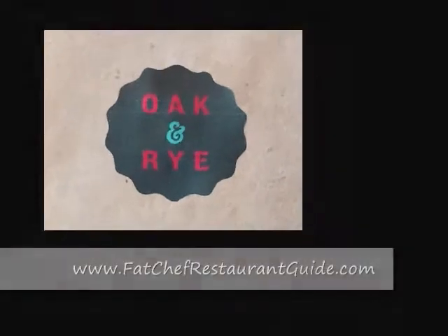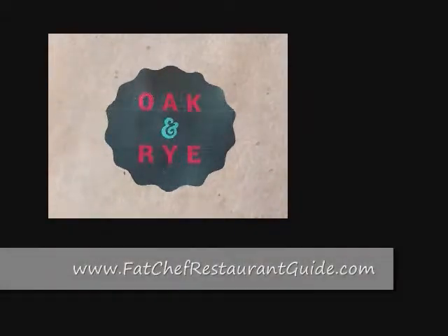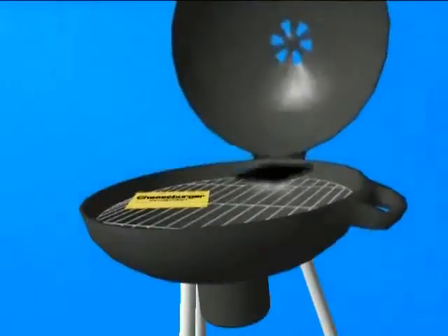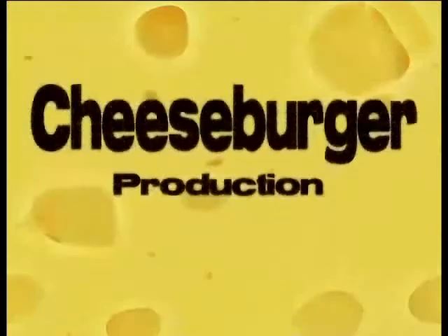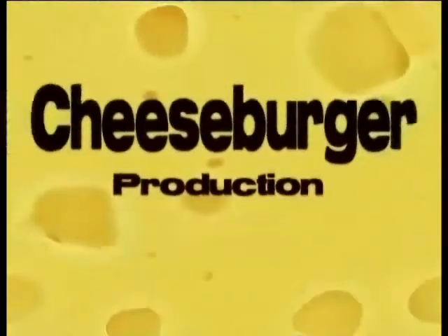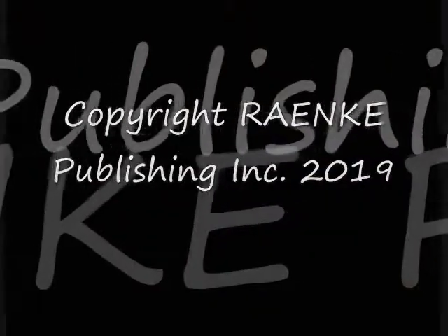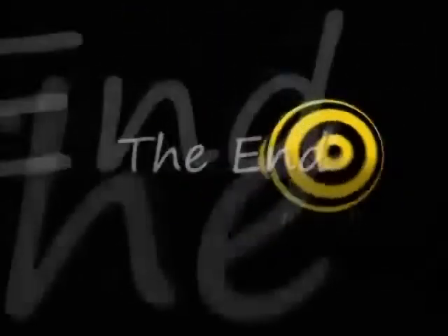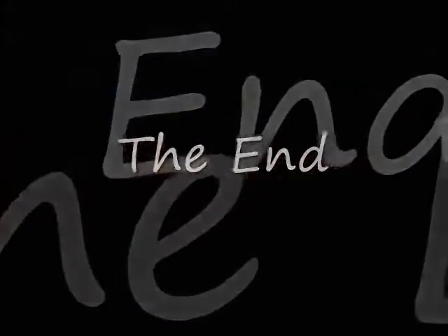If you want to see more, go to www.FatChefRestaurantGuide.com